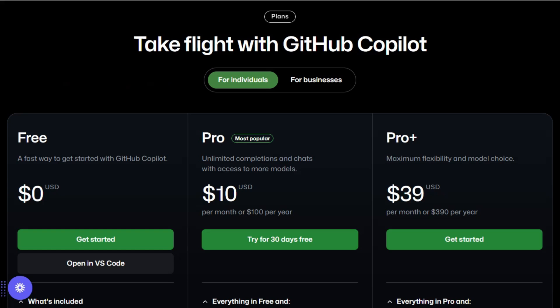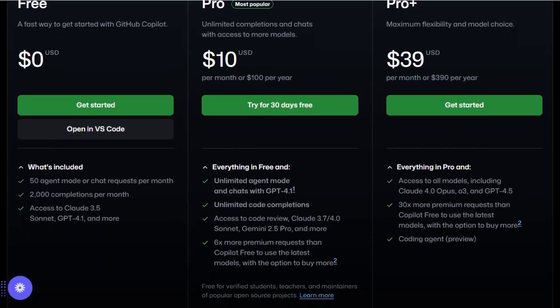Pricing starts at $10 per month for individuals, with higher tiers offering additional features like personalized chat and code review capabilities.